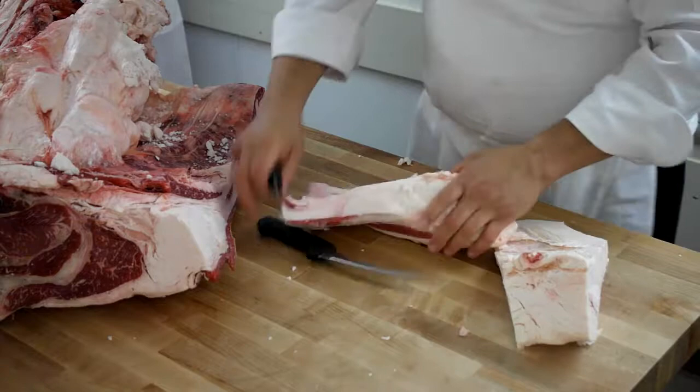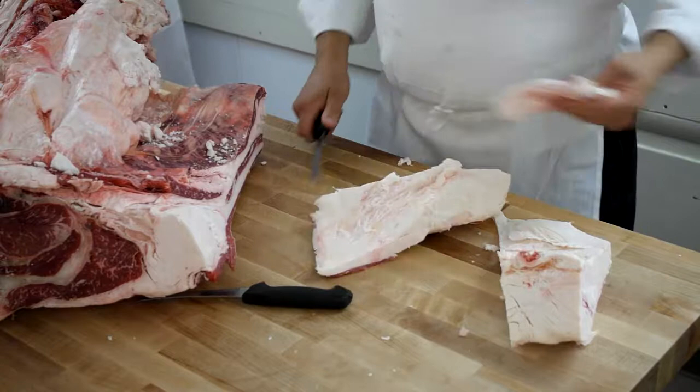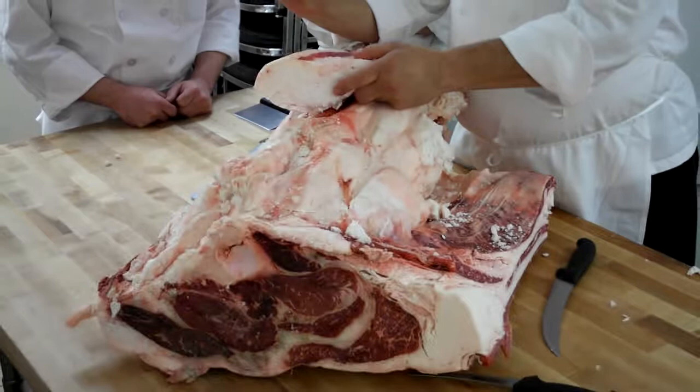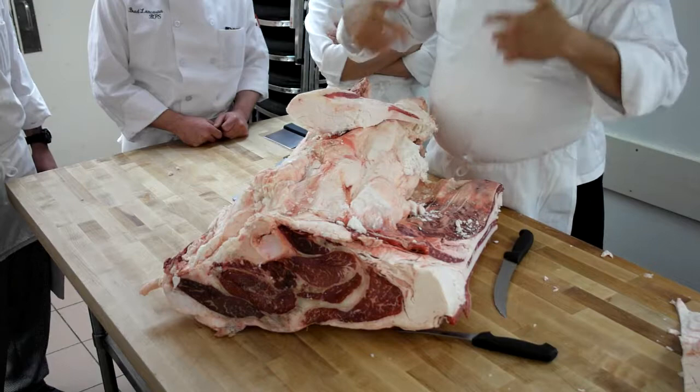We'd cut it down to a more usable sized piece. We'd pound it with our big six-pound cleaver, get it somewhat flat, and we would slice it on our meat slicer — maybe a quarter inch thick. We would shingle it on a piece of black paper, put another piece of black paper over it, and hammer it so we'd kind of blend it together.